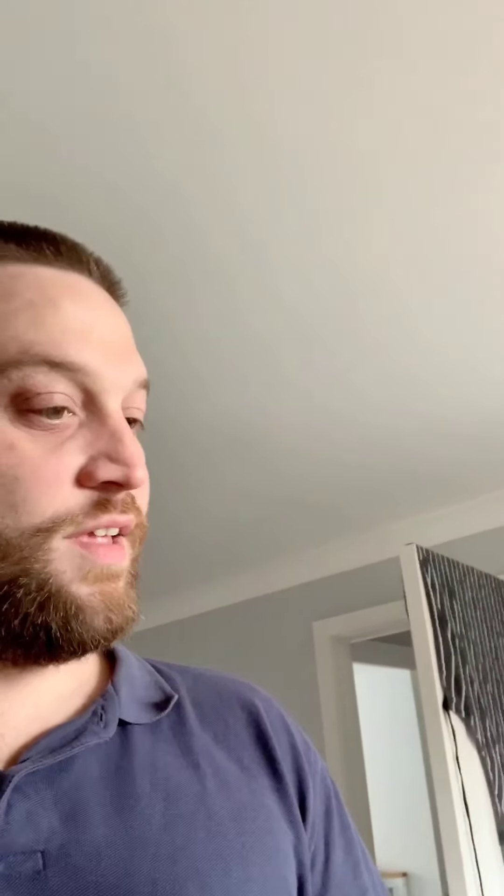Hello, today I'm doing the farm shop's mystery box challenge. You get a box full of stuff — you just grab the list. I didn't know what was in it beforehand, and now I need to cook something. You can win a barbecue — five hundred quid's worth of barbecue — so I'm putting a lot of effort into this.